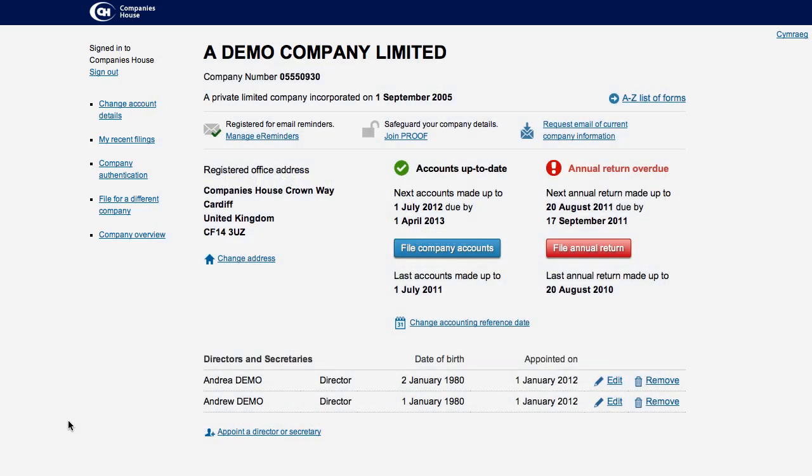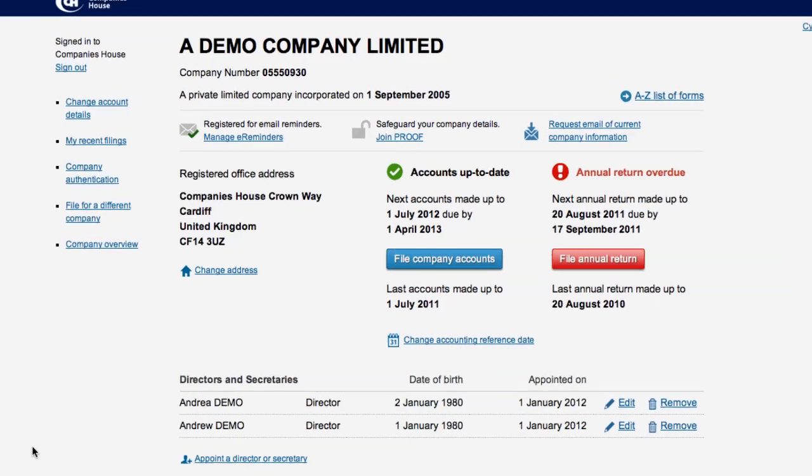To join, you first need to be registered for the Companies House Web Filing Service. For information on how to do this, please view our Web Filing Registration demo. Once you have signed in to Web Filing,